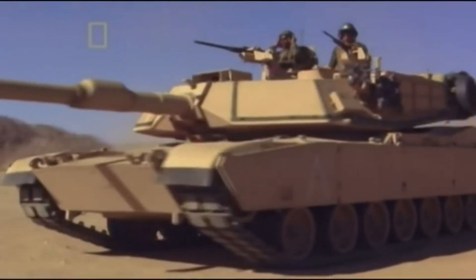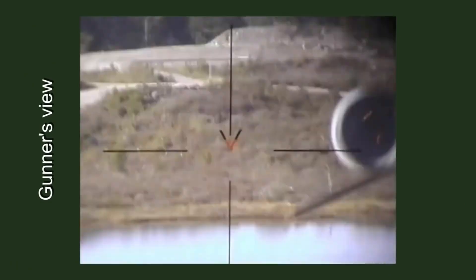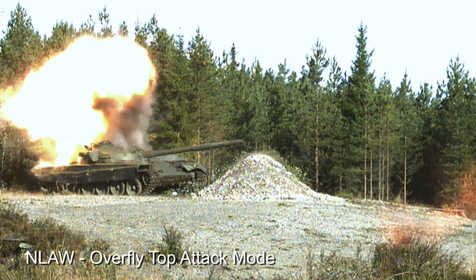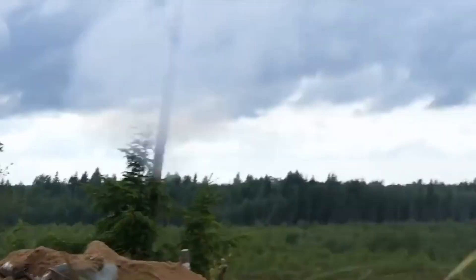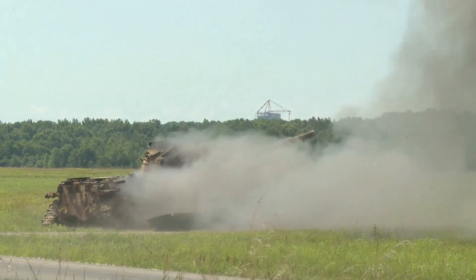What makes the Javelin and NLAW so effective is their top attack mode. The NLAW's overfly top attack fires and explodes around 1 meter over the target, sending a shaped charge down on top of the tank's roof. The Javelin with top attack sends the missile up to then dive down on top of the tank. What makes these systems so effective is their penetrating power applied onto the weakest part of the tank.